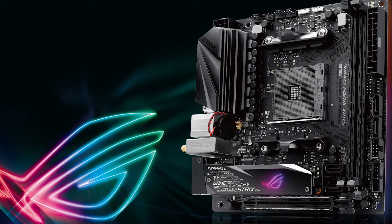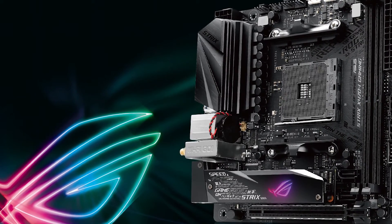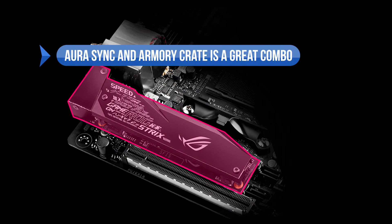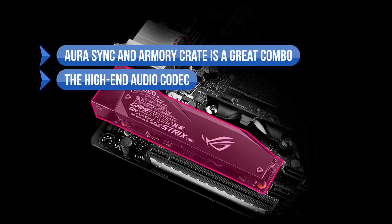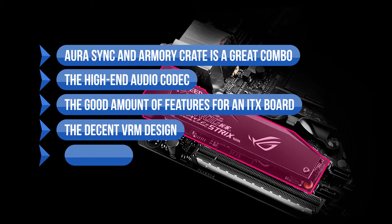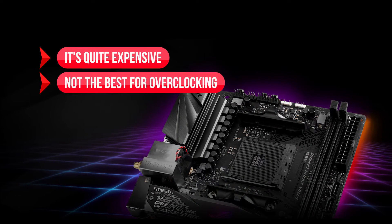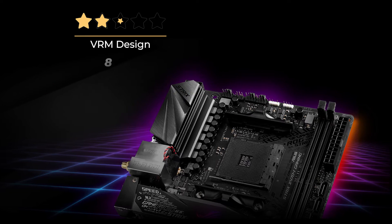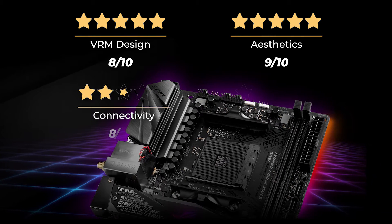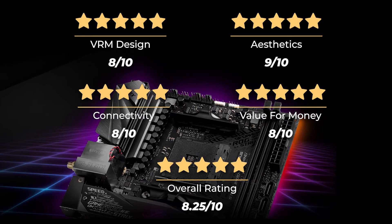However, if you're looking for the best X470 ITX motherboard, this is the one to buy — if you can afford the price. What we like: AuraSync and Armory Crate, the high-end audio codec, good features for an ITX board, the decent VRM design, and dual M.2 slots. On the downside, it's quite expensive and not the best for overclocking. Our rating: VRM design 8/10, aesthetics 9/10, connectivity 8/10, value for money 8/10, for an overall rating of 8.25 out of 10.